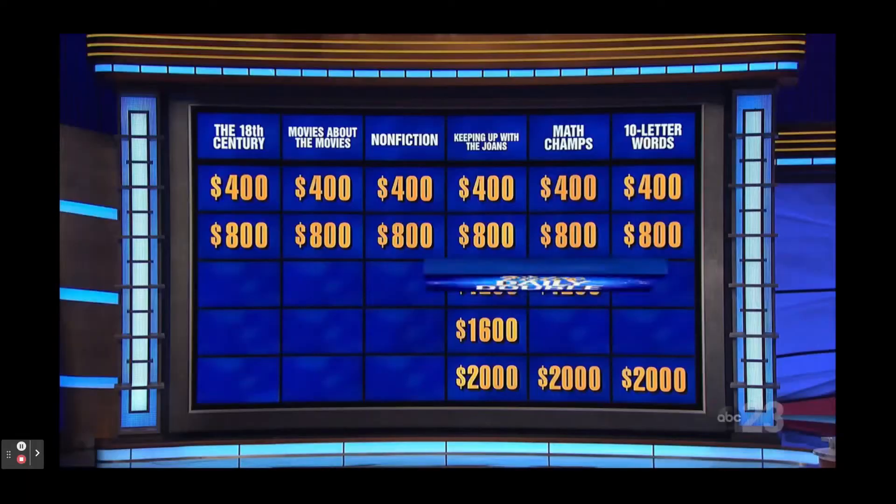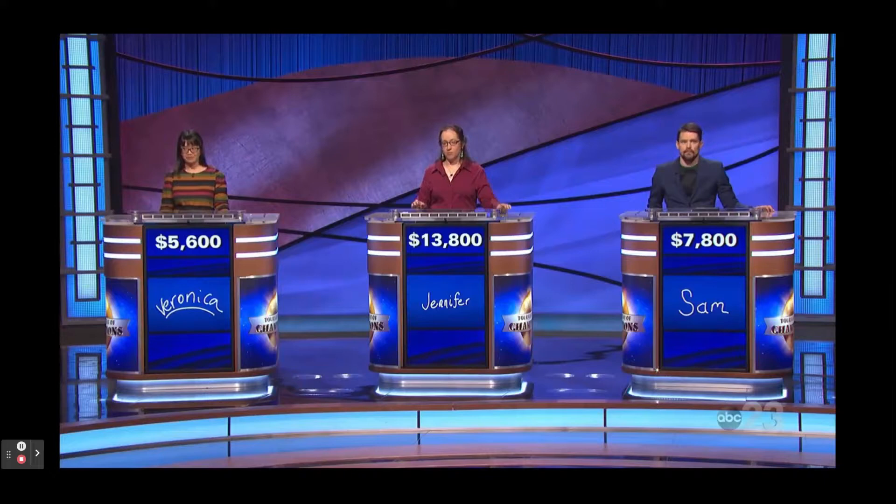Math, 12. Daily Double. You are in a position to take the lead. Let's bet it all.